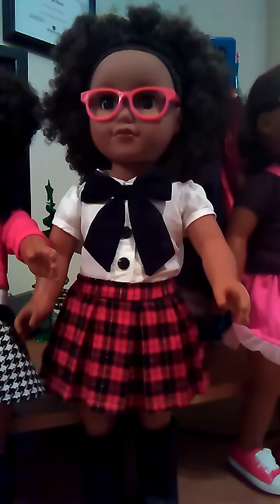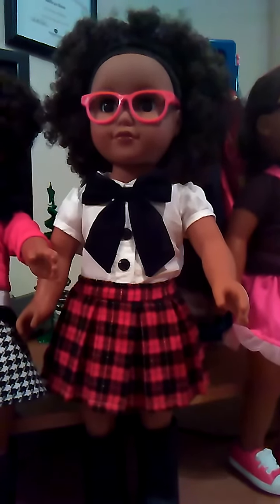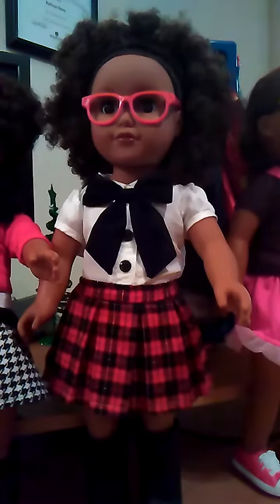Thank you so much for watching this doll opening of My Life as a Schoolgirl. Have a great day and happy doll shopping.